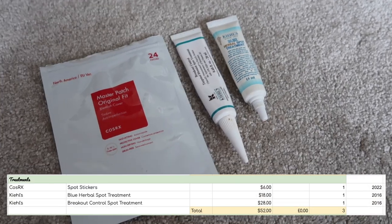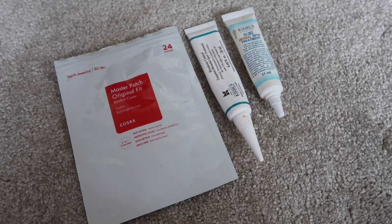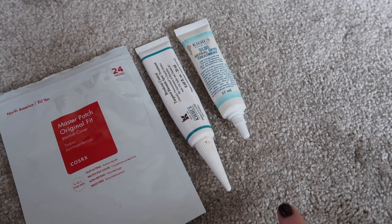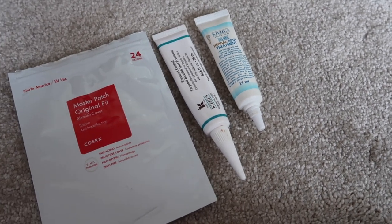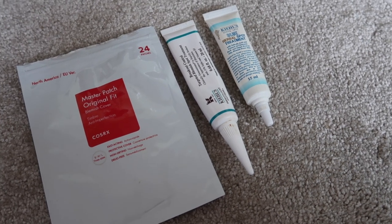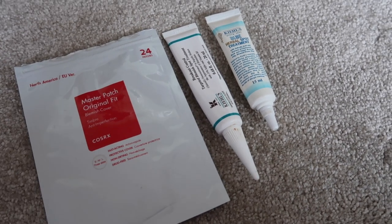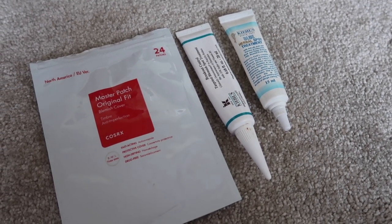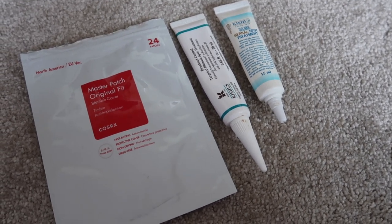I have three spot treatment products: patches that keep a spot covered and stop me picking at it, a spot gel, and a spot paste. I'll keep all three down this year — they're ad hoc products I only reach for when I've got particularly bad spots, so I'm not going to set a goal to finish them up. The category isn't huge and out of control, so I'll just use them as needed.